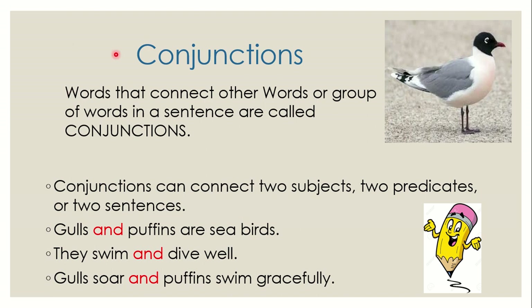Our class is called conjunctions. Conjunctions are words that connect other words or groups of words in a sentence, and we call them conjunctions. Conjunctions can connect two subjects, two predicates, or two sentences.